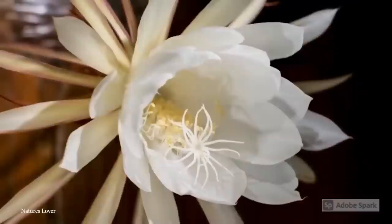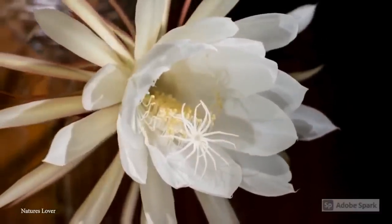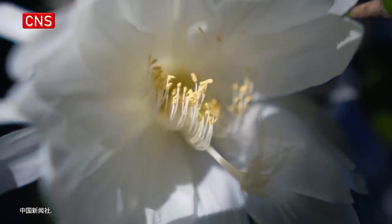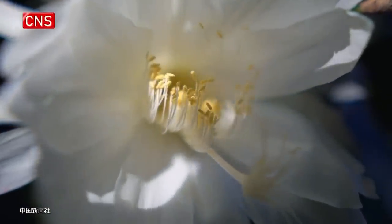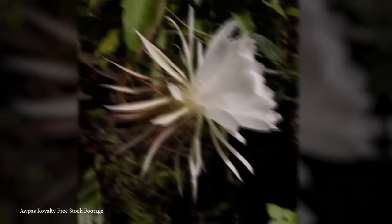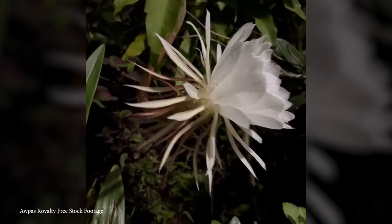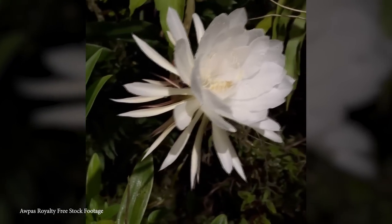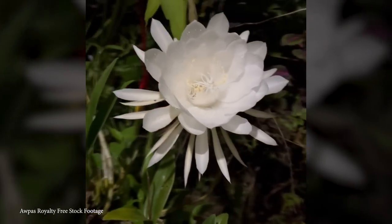These exquisite flowers can reach almost 12 inches or 30 centimeters in diameter, and have pure white petals, elongated sepals, and a large number of yellow stamens. The blooms typically last for a single night, and during this time they release a sweet fragrance designed to attract moths and other nighttime pollinators that will pick up the pollen and deposit it onto another plant. The Kadupul is an epiphytic cactus, which means it naturally grows on other plants and uses them for support while taking nutrients and moisture from the surrounding environment.